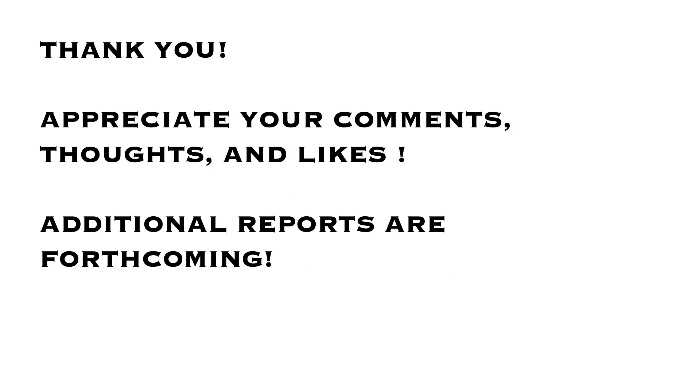I thank my audience for listening to my thoughts. I appreciate your comments, your likes, and your thoughts, and there are more reports coming. I welcome all contributions to the YouTube page and to the LinkedIn page, and we'll share more with you in the coming weeks. Thank you again.